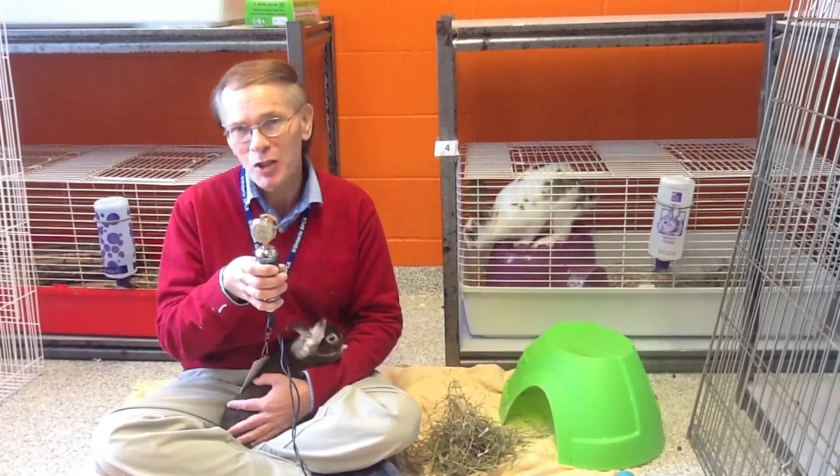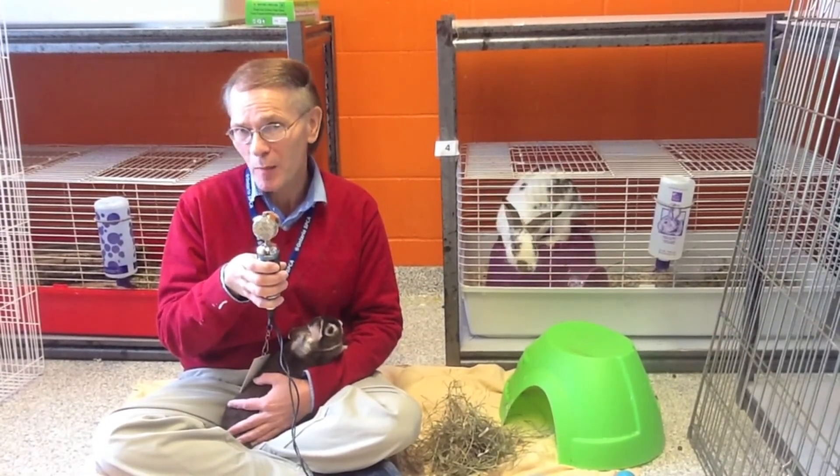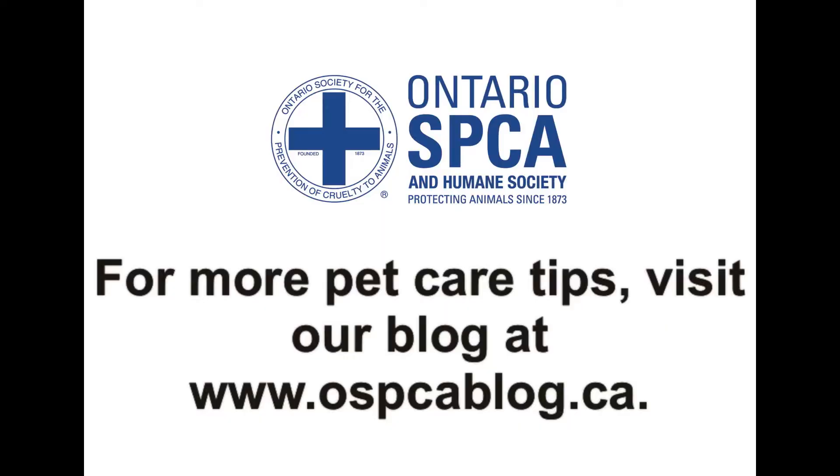Thank you to everyone who submitted questions. For more pet care tips, please visit our blog at www.ospcablog.ca.